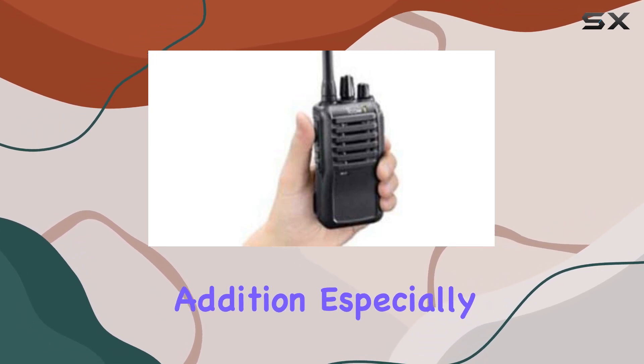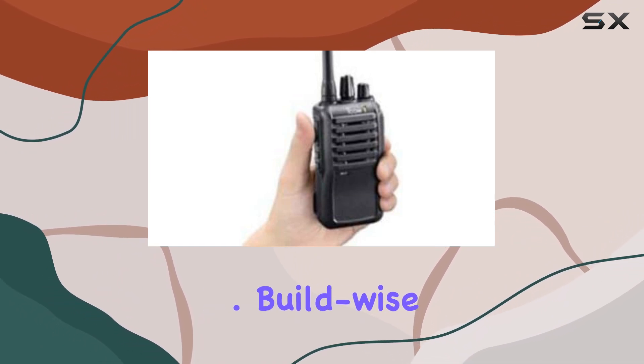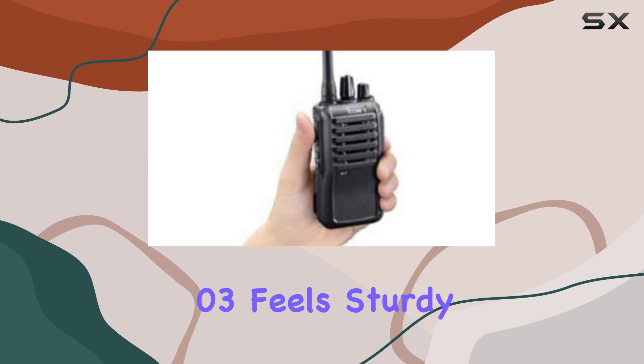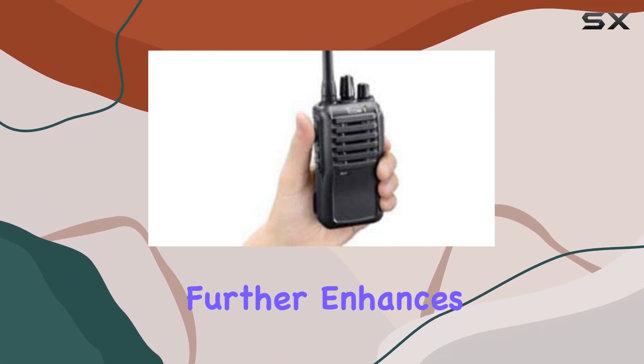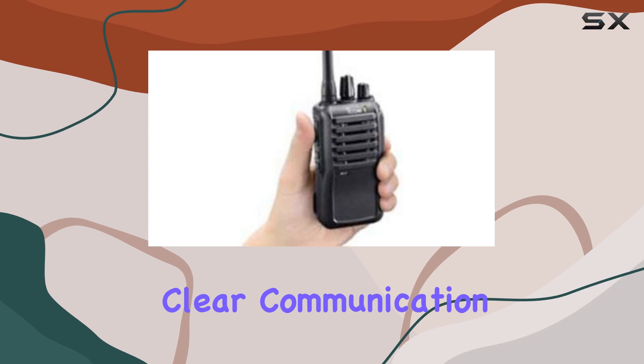It's a thoughtful addition, especially for high-demand environments where downtime isn't an option. Build-wise, the IC-F4000/103 feels sturdy and durable, typical of ICOM's reputation for quality. The included antenna further enhances its range and clarity, crucial for maintaining clear communication over distances.